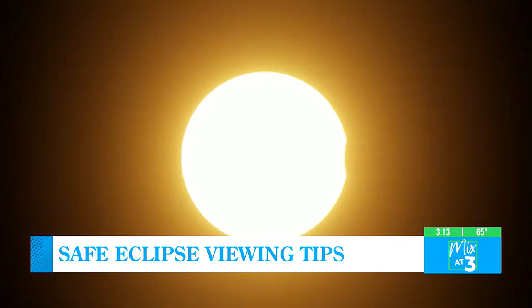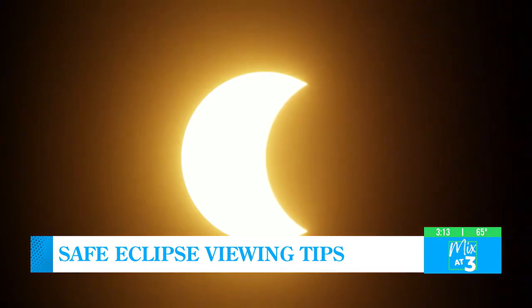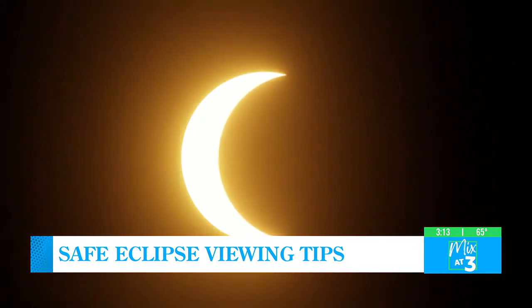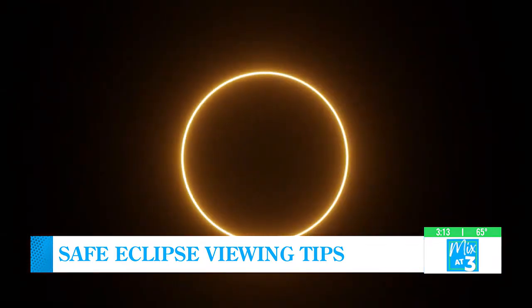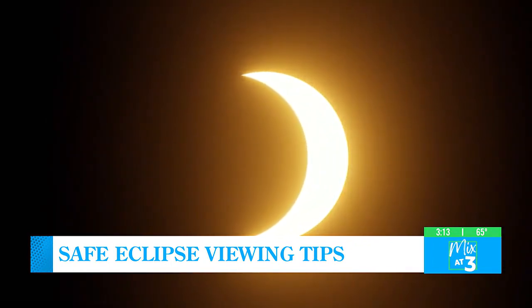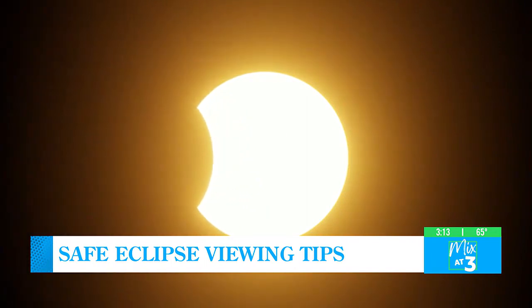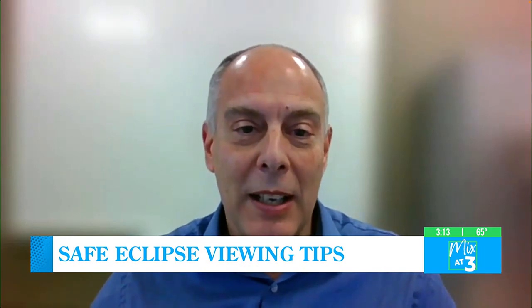It's important to use some caution during the moment of actual totality. For the very short period that there is totality, if you're in an area where totality occurs, it is theoretically safe to take off the glasses. But you don't know exactly when that is or when the sun will start moving away from totality. So we recommend that you keep the glasses on the whole time during the eclipse. And if you're in an area where there's not totality and only a partial eclipse, then obviously keep the glasses on — it's very important to keep them on at all times.